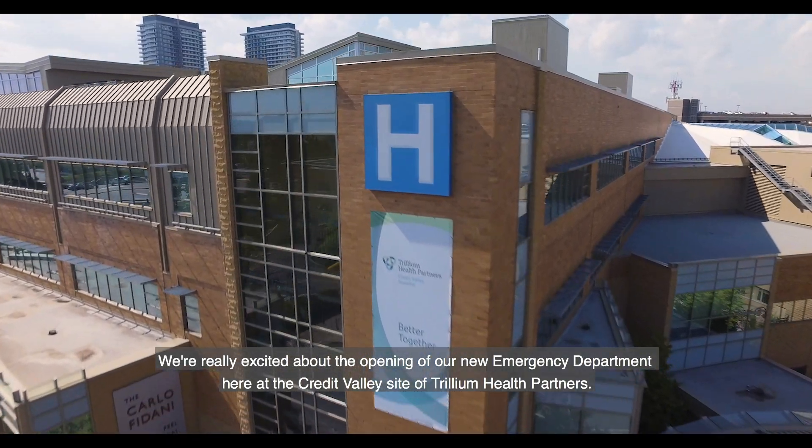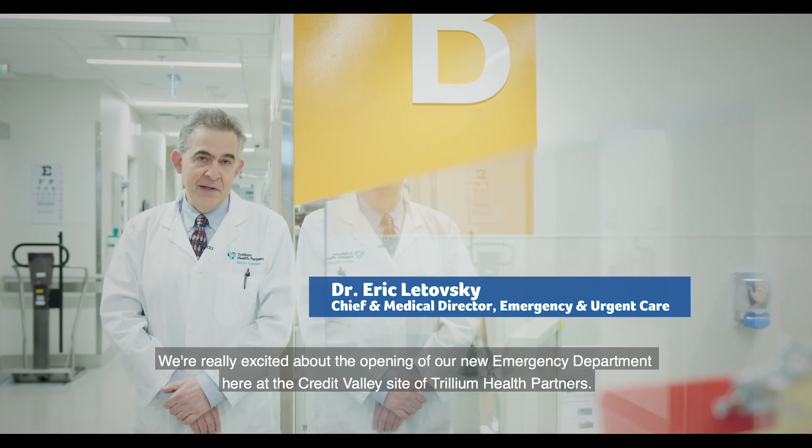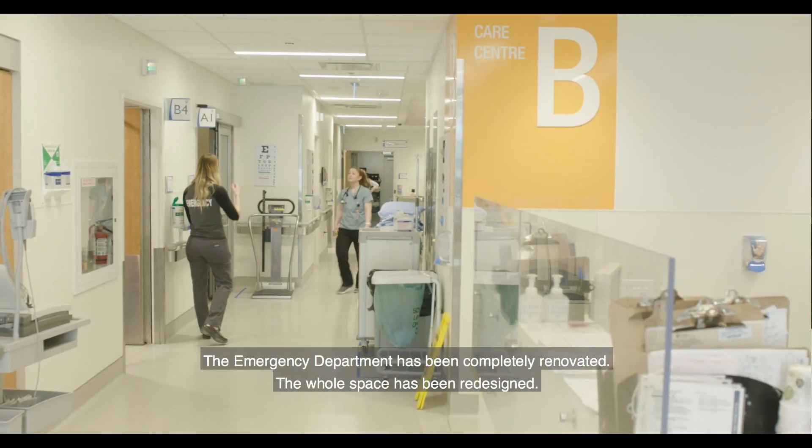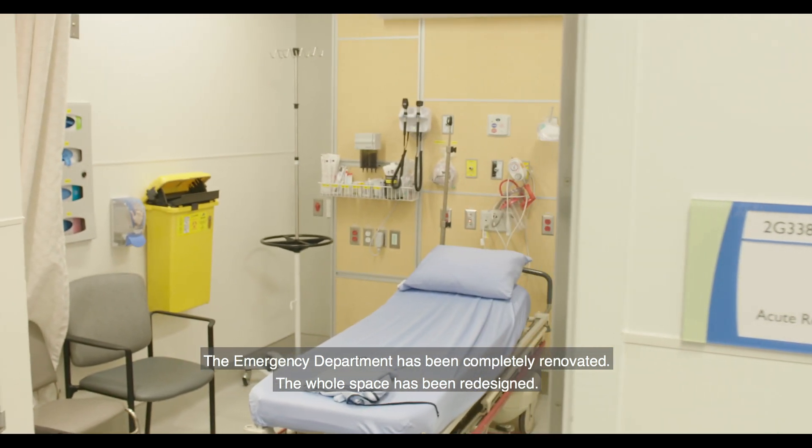We're really excited about the opening of our new emergency department here at the Credit Valley site of Trillium Health Partners. The emergency department has been completely renovated and the whole space has been redesigned.